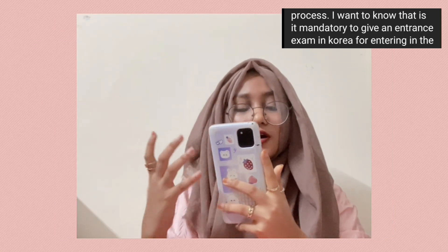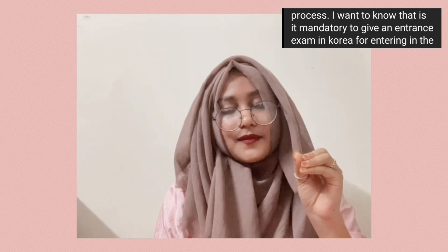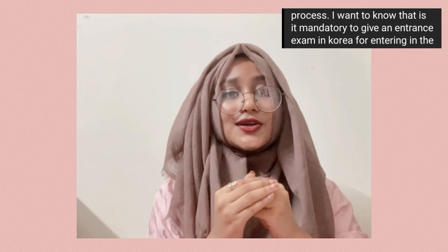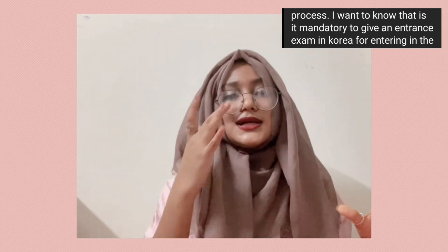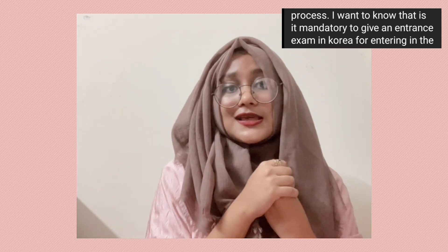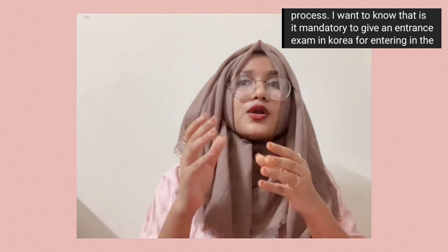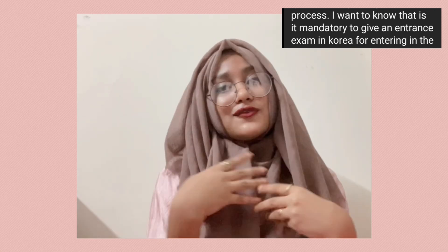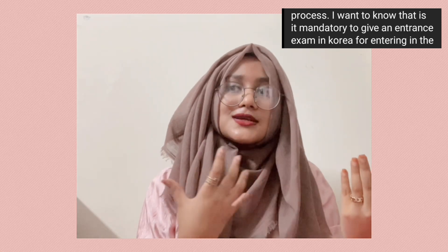Another question I got a lot was if I had to sit for an entrance exam. Seoul National University is a public university in South Korea and a very big deal — Korean students have to sit for entrance exams. But luckily for us international students, we do not need to sit for an entrance exam. Rather, we are evaluated based on our academics, extracurricular activities, essays, and all of that. I did not have to sit for an entrance exam either, so I think it works to our advantage.